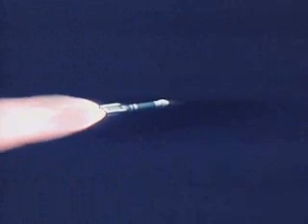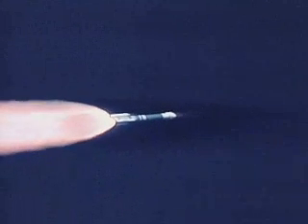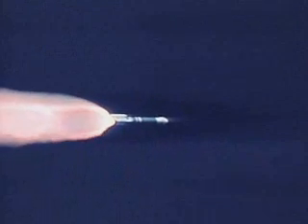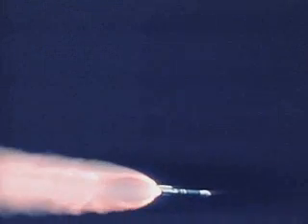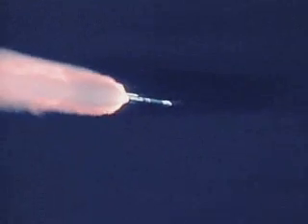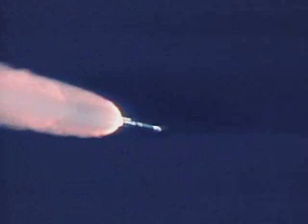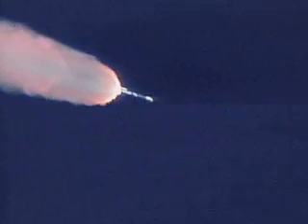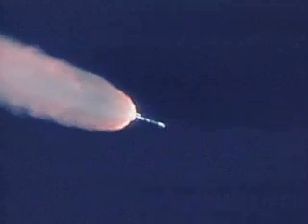We see the normal level of disturbance after solid motor jettison, and that has damped out nicely. We are now passing 2 plus 86 seconds into the mission. Air start solid motors all burning symmetrically, and they have passed their peak chamber pressure, coming up on 2 plus 105 seconds.